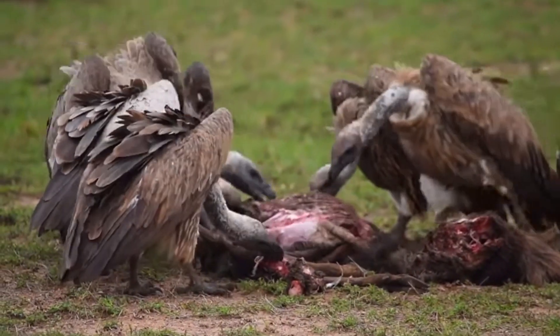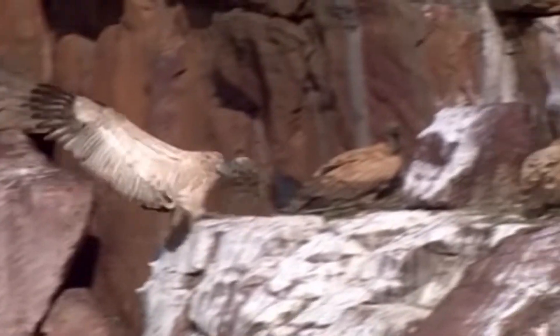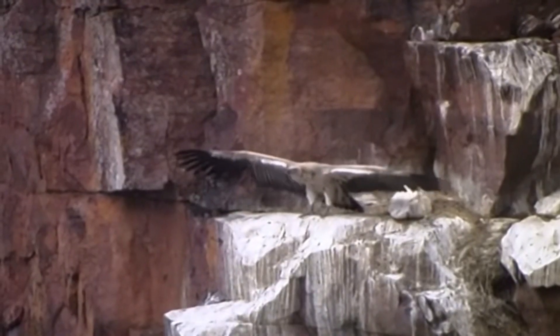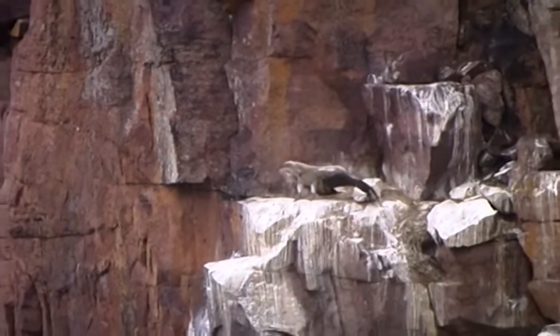They are scavengers that feed on carrion, usually soft muscles and organs. They build nests on cliff ledges and tall trees. They have a lifespan of 25 years.